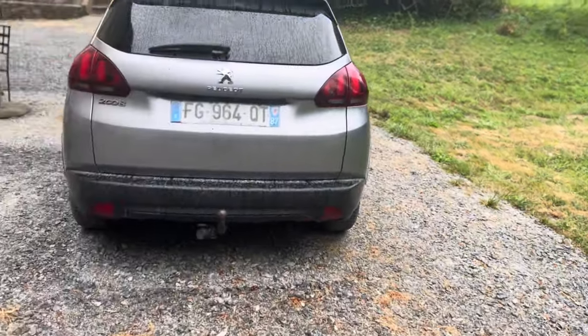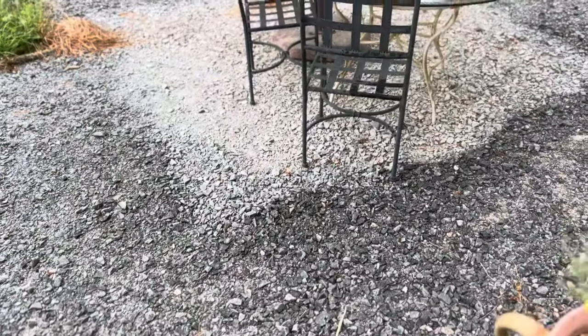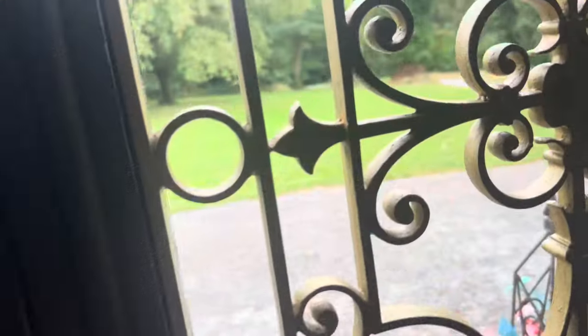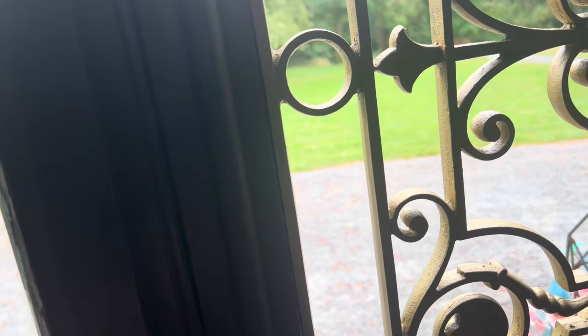I'll give it about half an hour and then I'll try again. You can see the wet and dry patches under the umbrella. Well, it started raining and it hasn't stopped, so I think I'm going to go upstairs and do the bathroom cabinet — sand the top — in the meantime until the rain stops.